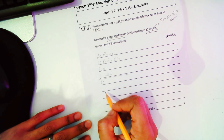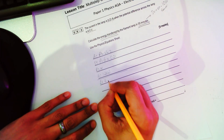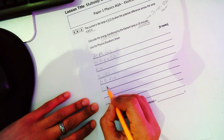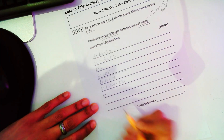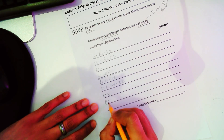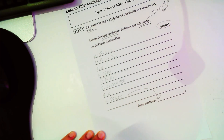Now for the second formula: energy transferred equals power times time. Substituting in: energy transferred equals 1.26 watts times 1800 seconds. No rearrangement is required. So 1.26 times 1800 gives a figure of 2268 joules, and that gives the full five marks.